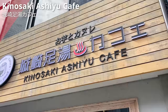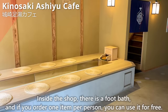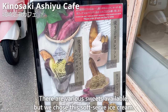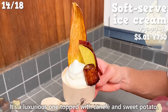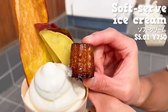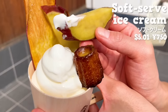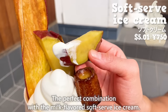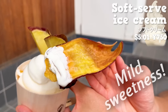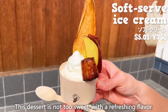The next place is Kinosaki Ashiyu Cafe, a specialty shop for cannelé and sweet potato desserts. Inside the shop there's a foot bath — order one item per person and you can use it for free. We chose the soft-serve ice cream, luxuriously topped with cannelé and sweet potato, served in a wooden container. The outside of the cannelé is crispy and the inside is moist, with a pleasant aroma of rum. The steamed sweet potato is sweet and delicious, combining perfectly with the milk-flavored soft-serve. Sweet potato chips add a crispy accent, and corn flakes underneath give a nice texture. This dessert is not too sweet with a refreshing flavor.